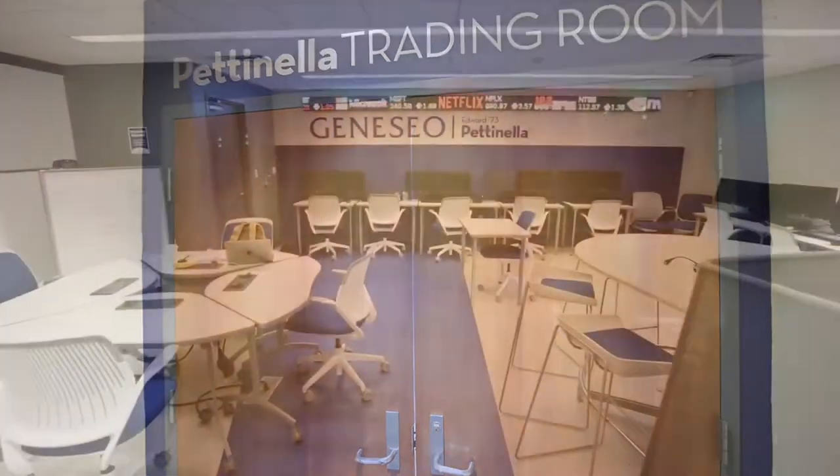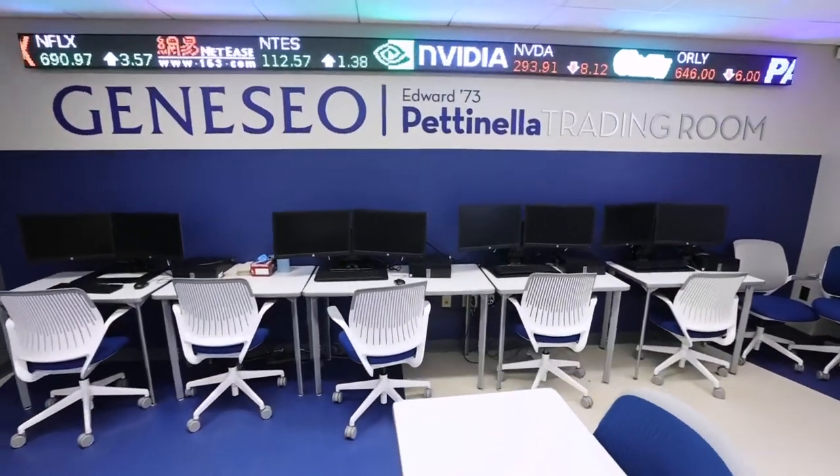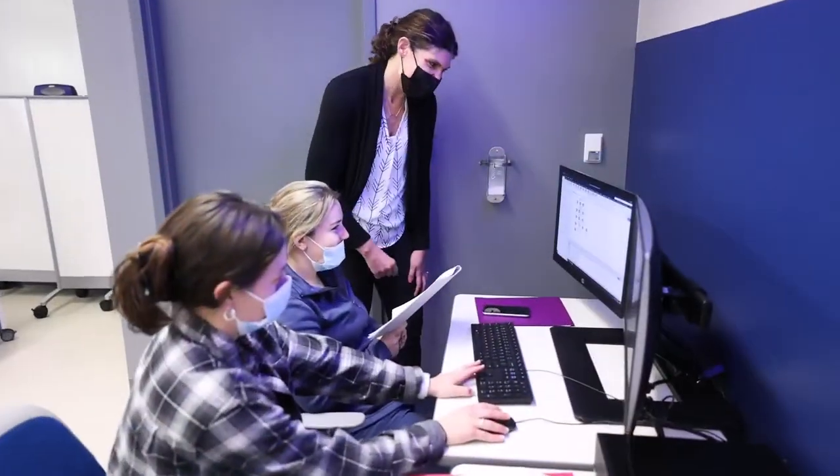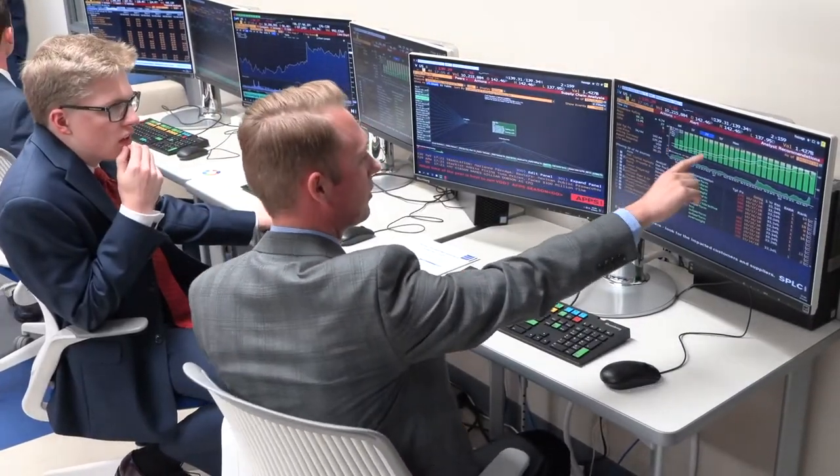Moving on to one of South Hall's newest additions, the Edward Pettinella Trading Room. This state-of-the-art facility is an applied learning space that gives business students real-time trading experience through innovative technology, including several Bloomberg terminals. Students use the Trading Room for a variety of projects related to finance and management, such as our Student Managed Investment Fund.